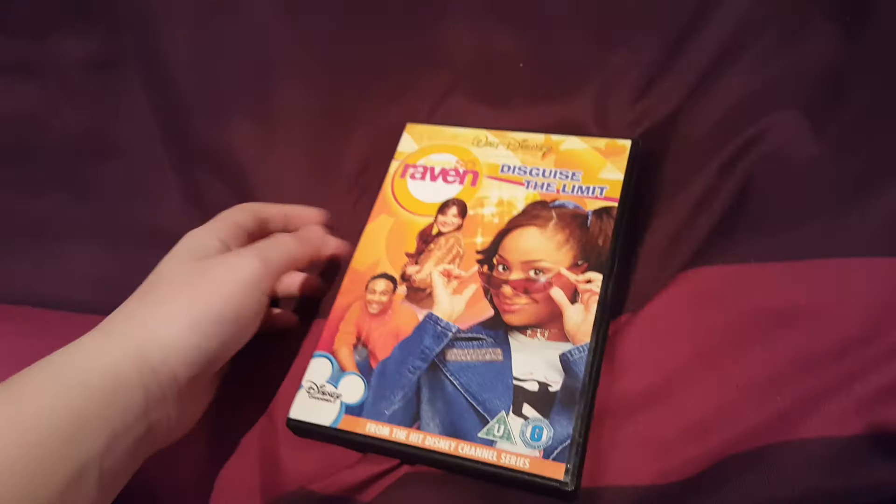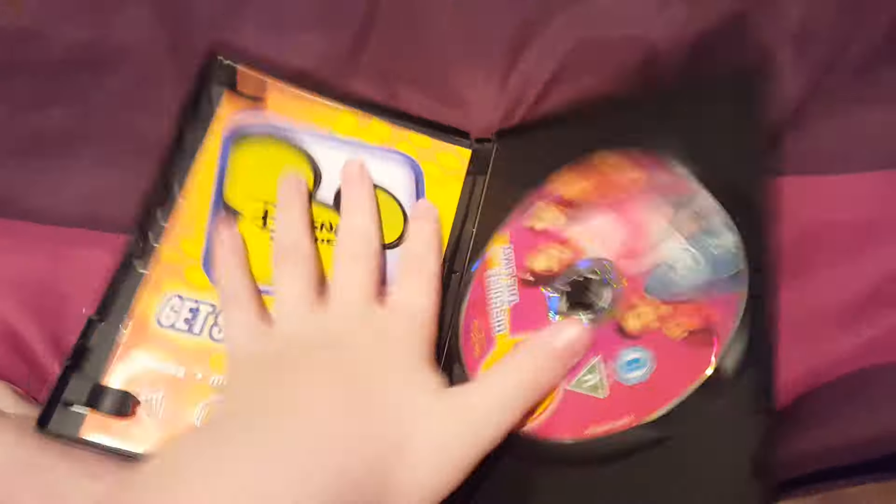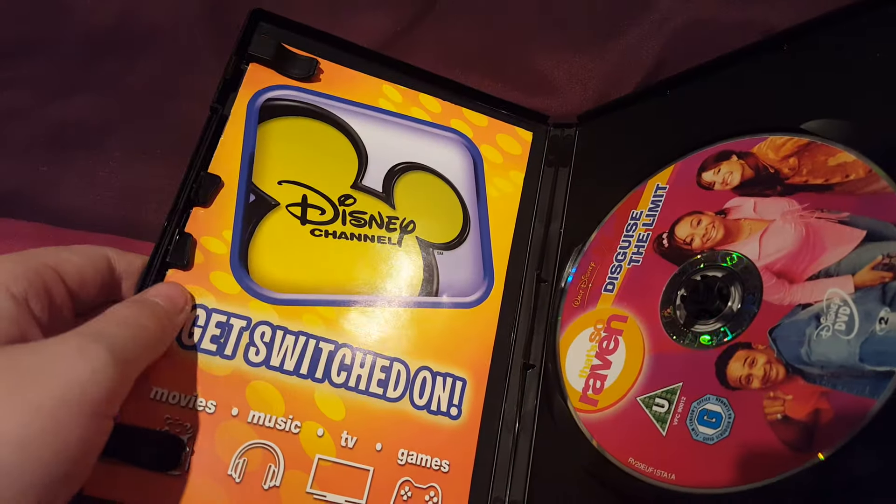One more DVD is Part 1. The disc itself is a U.S. import DVD. This is the disc itself and comes with Disney Channel.